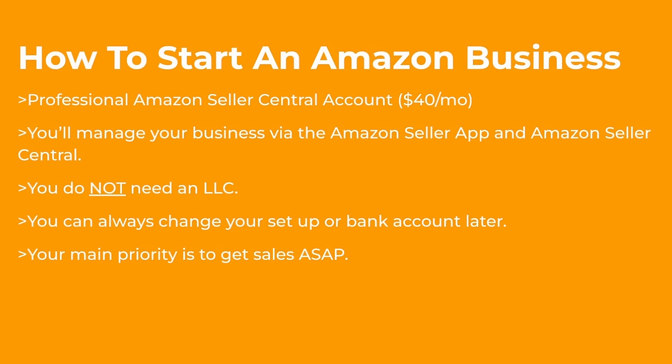How to start an Amazon business: you want to get a professional Amazon Seller Central account, which is how you'll manage your business via the Amazon Seller app and seller central.amazon.com. You do not need an LLC to start, and you do not need a fancy setup. Amazon does not require an LLC to start. You can always change or set up a business bank account later. Your main priority is getting sales as soon as possible.